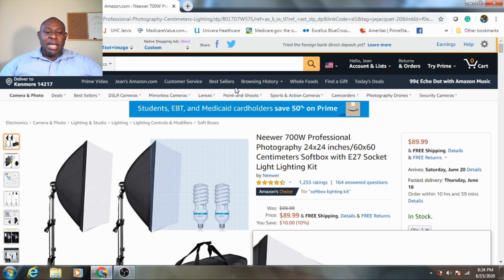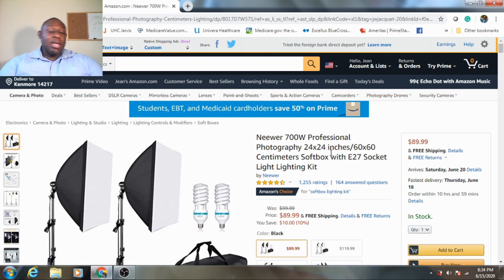This light is a 700-watt professional photography light, and as I'm reading here, it's 24 by 24 inches — 60 by 60 centimeters — which is perfect for exactly what I'm trying to use it for: bringing more clarity and lighting to my videos and content. As of right now, it's going for $89.99, which is a 10% discount, so you save $10. We're always looking for the best deal out there.